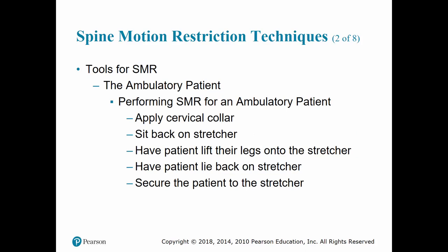If you are providing spinal motion restriction for an ambulatory patient, apply your C-collar, bring the stretcher directly behind them, and have them sit back on it. Have the patient lift their legs up onto the stretcher, have them lie back, and secure them to the stretcher in a supine position.